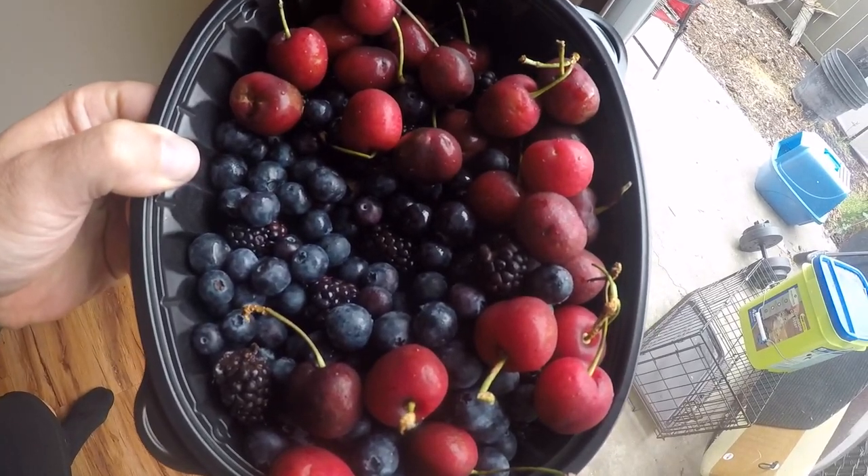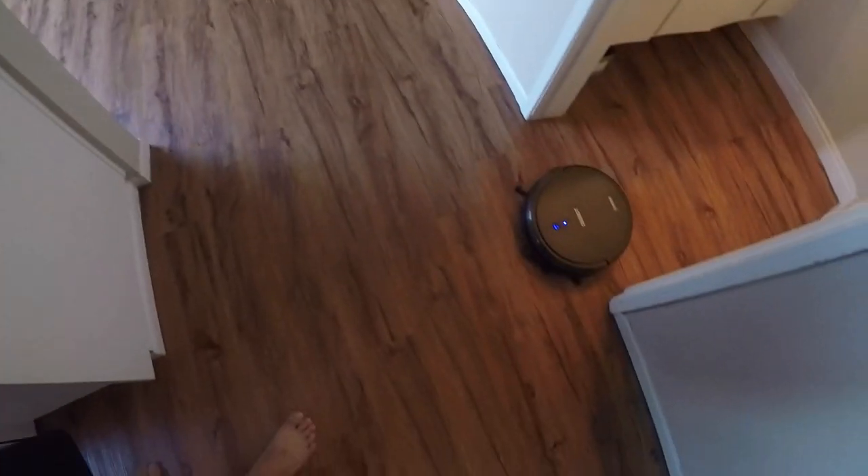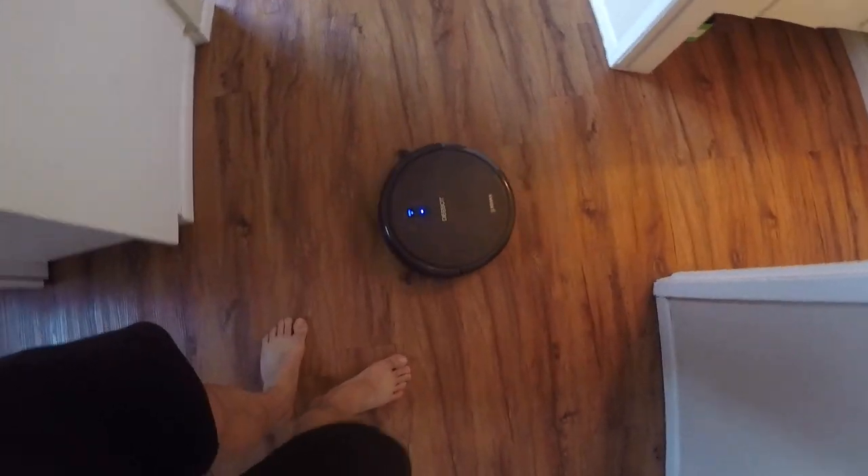Snack time. Blueberries, blackberries, cherries — get those berries in there. More beef. And I've got to get a protein shake in my tummy before I go back to work.